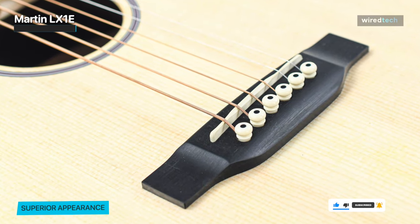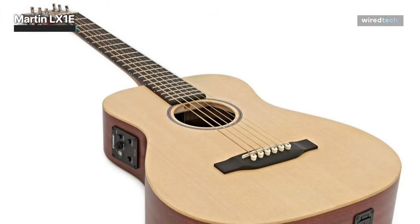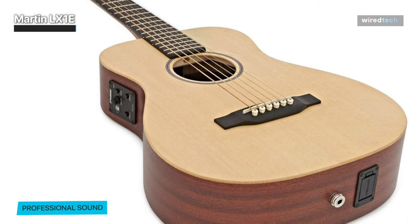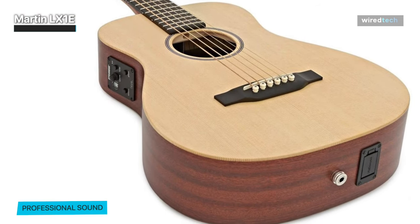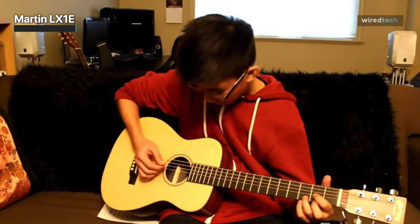Its built-in Fishman Sonotone Electronics make it perfect for connecting to an acoustic guitar amp, with the controls concealed inside the sound hole to maintain the guitar's tidy exterior. So when connected to an amplifier, it is clear that this guitar can tonally compete with larger acoustics, making it a fantastic choice for guitarists who frequently play live.